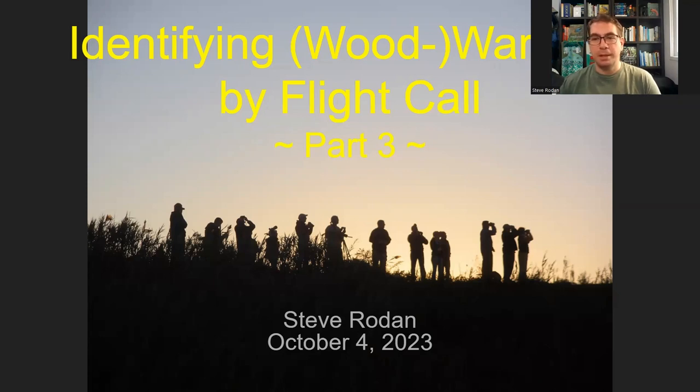At a site like Higby Dyke in Cape May, if you've got hundreds if not thousands of warblers going overhead on a great late September morning after a night of northwest winds, flight calls will really come in handy. Experienced birders doing formal counts aren't looking at each and every warbler — they have a clicker in hand and they're listening to the flight calls.